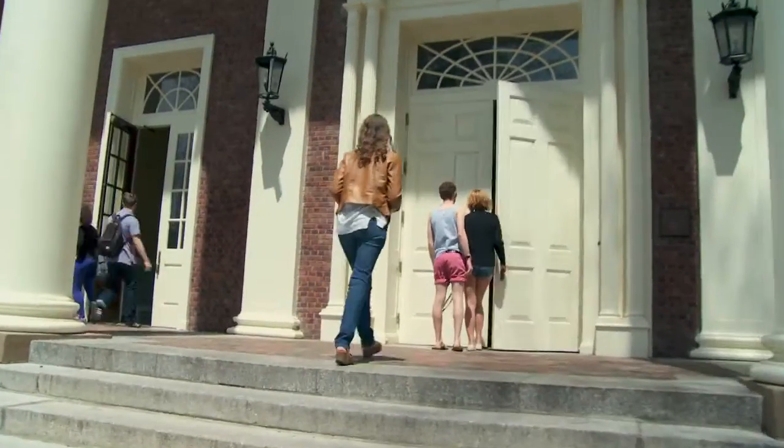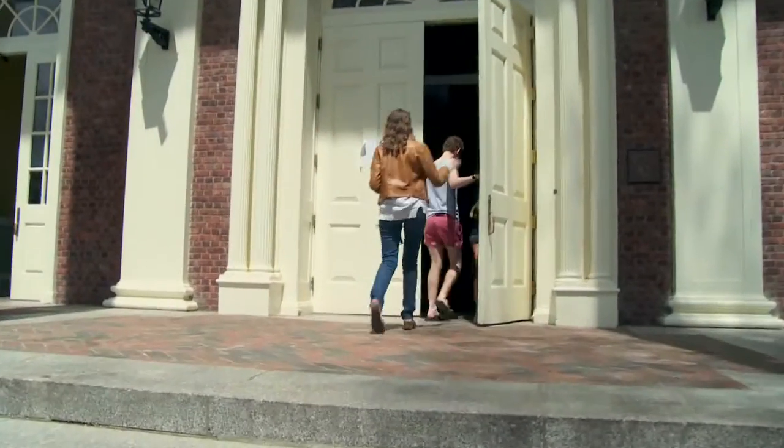Hi, my name is Sarah King. I'm the Food Committee Chair this year and I'm going to show you around the all-campus dining center, or ACDC, also known as the DEES.